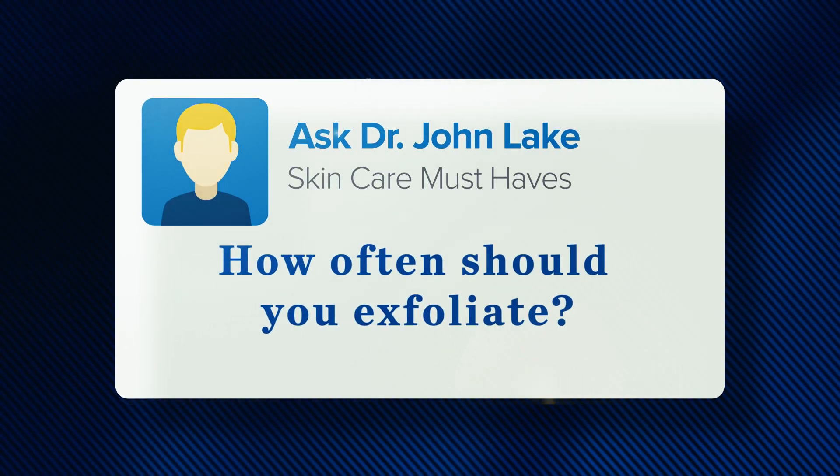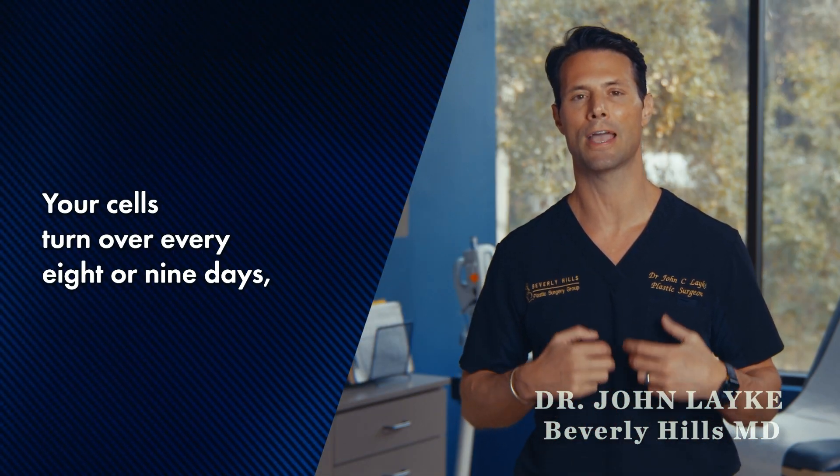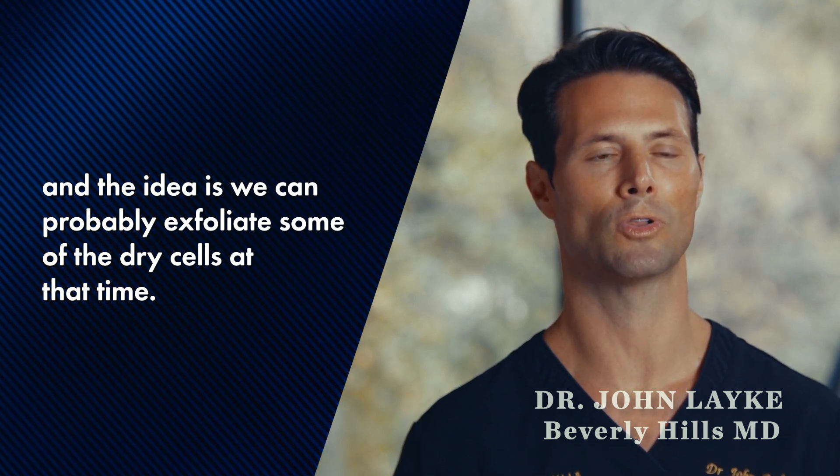How often should you exfoliate? You should probably do it once a week. Your cells turn over every eight or nine days, and the idea is we can probably exfoliate some of the dry cells at that time.